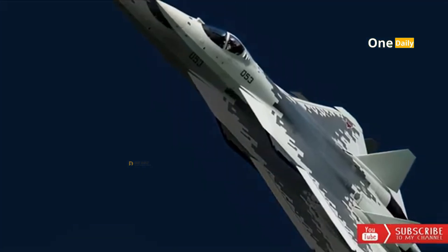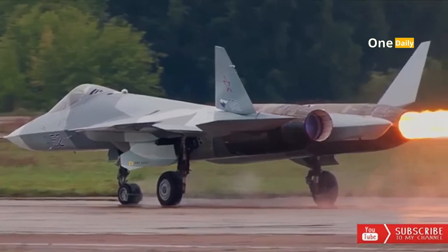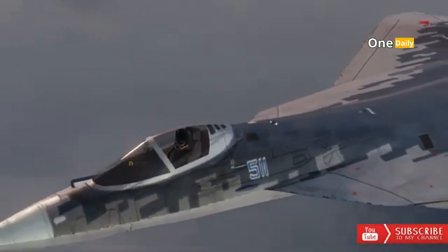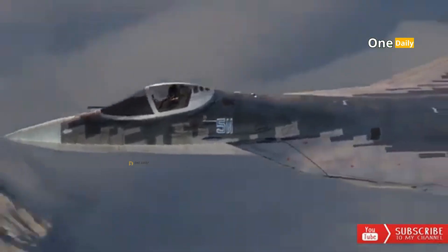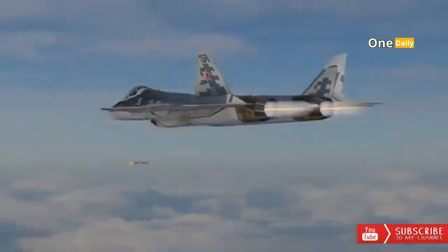The Su-57 fighter has undergone a series of trials and was delivered for use by the Russian Air Force in 2020. It is expected to become Russia's flagship fighter in the next few years and can compete with the United States' fifth-generation fighters, such as the F-35 and F-22.